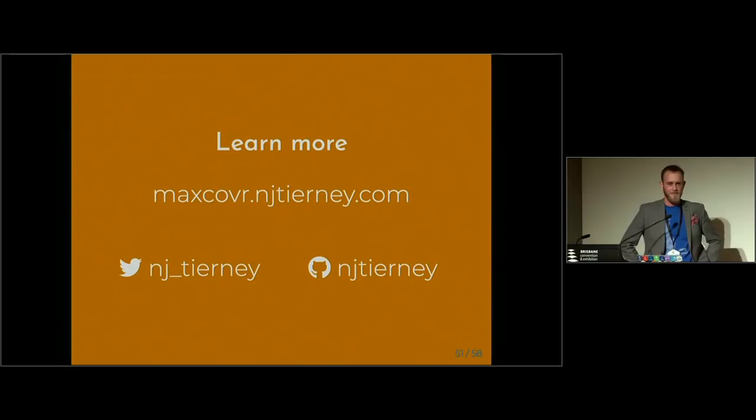Another question: can the algorithm cope with weighting a bus stop according to the number of people who use it in a day? At the moment, no. The only way I could think to do that would be to replicate the bus stop a certain number of times in the dataset so it's more likely to be covered — but that's a workaround. It's not explicitly considered in the model. Thank you very much.